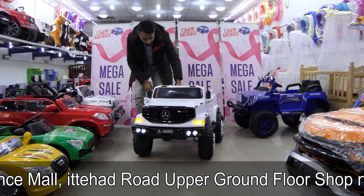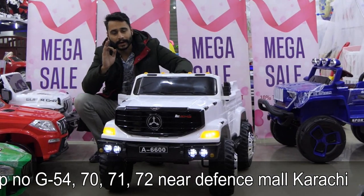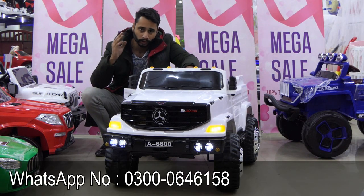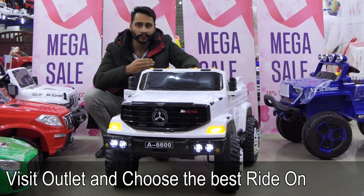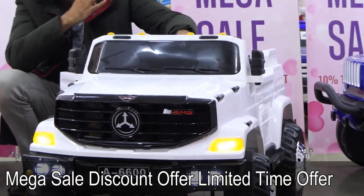In which we have forward, backward, and self-mode options available. Our Pakistan has three main cities: Karachi, Lahore, and Islamabad. You can go to any market. The price is 44,000 rupees. Mercedes-Benz AMG price is 44,000 rupees.